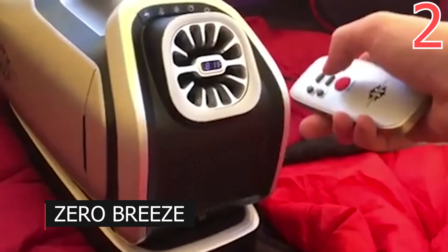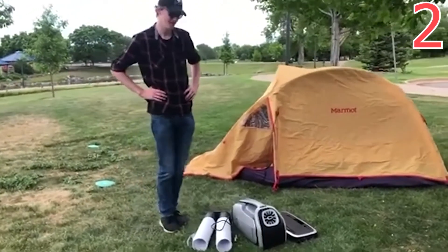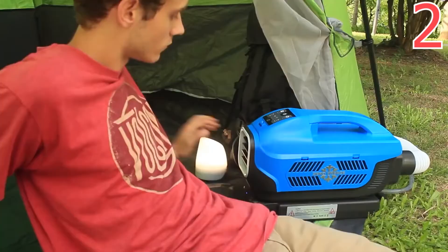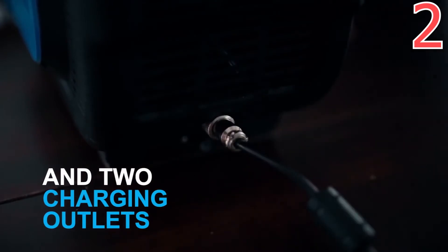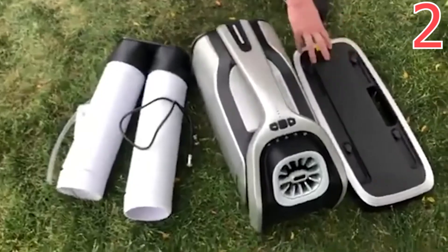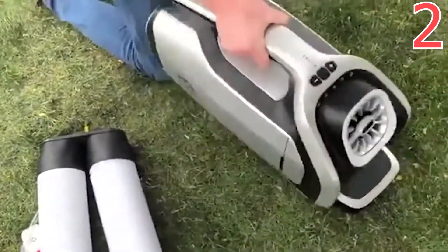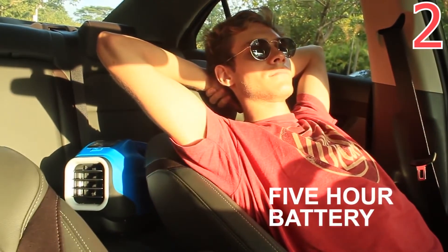Number 2: Zero Breeze. Zero Breeze is a device designed to keep you cool and fresh in any weather. It's a compact and portable air conditioner designed specifically for camping enthusiasts, making it a multifunctional device. It doesn't just guarantee a cool breeze and a comfortable microclimate in your tent — it's also capable of working as a lamp. It also has a built-in speaker that transmits sound to your smartphone via Bluetooth.